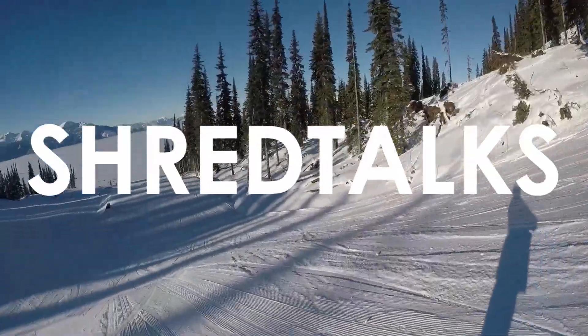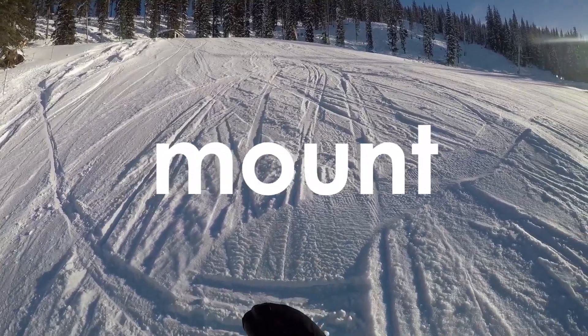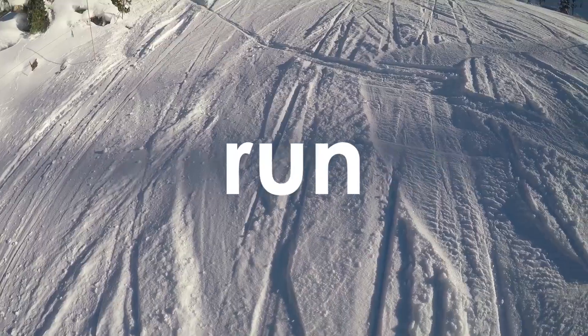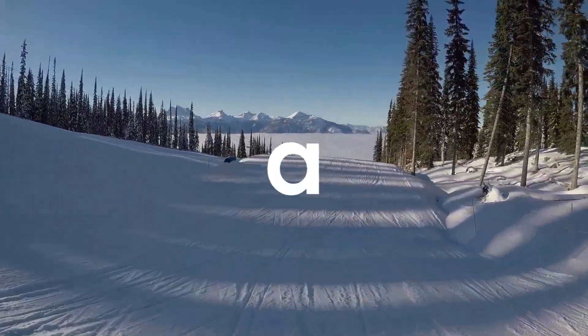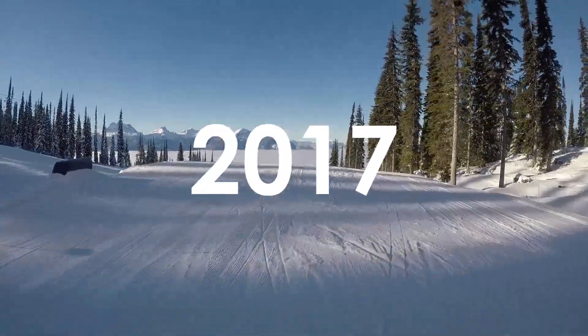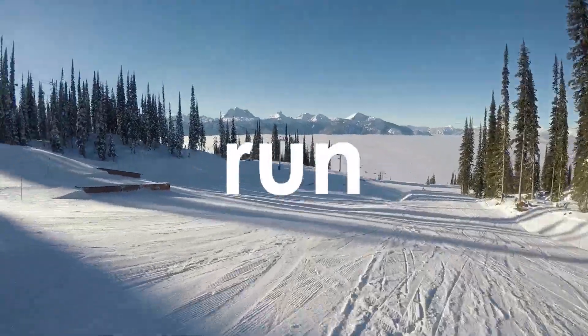What's happening guys, welcome to the K Shred Talks. This is GoPro helmet mount footage of a solo park warm-up run, then cruising down the very terrain at Revelstoke. This is throwback footage from last season, 2017, December 7th.